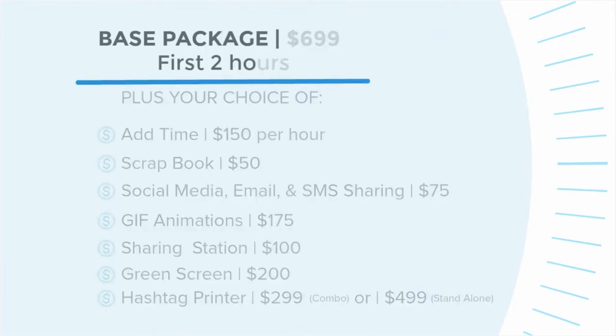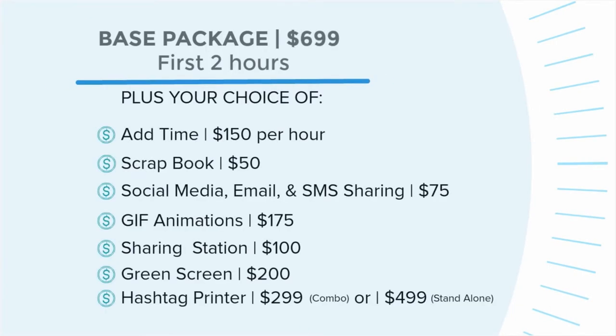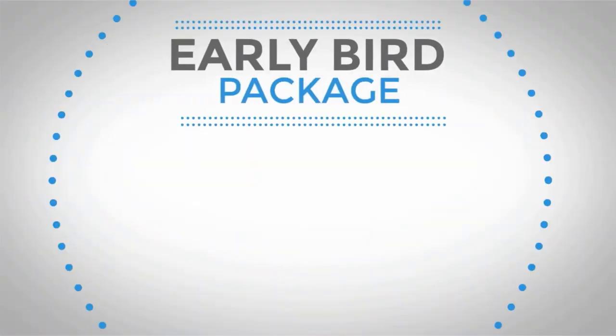You can use these add-ons to customize your package any way you choose. But I've personally put together what I think is one of the best wedding packages, and I'll let you in on a little secret: if you're one of the first three events to book for the month of your event date, then you get a discount of nearly $400. We call this our early bird package.